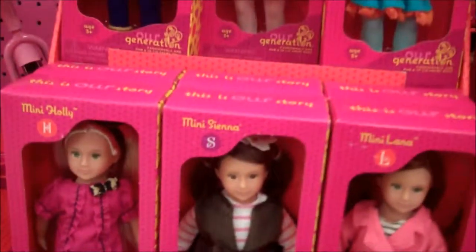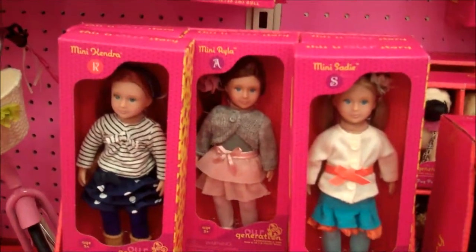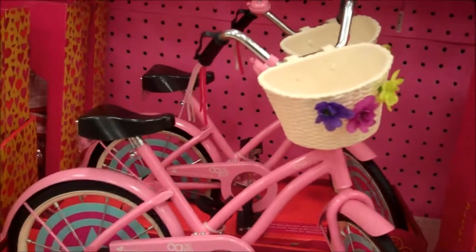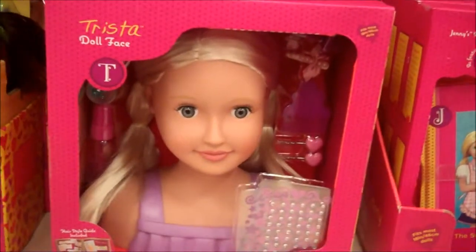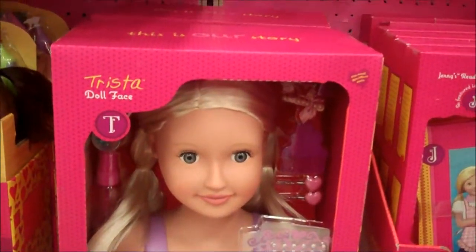Aren't they cute? So there's the minis of the Our Generation. And you've got to see what else they have. They have the bike and the sets and they have a new really cool big doll here, Trista, that you can style her hair, which is nifty.